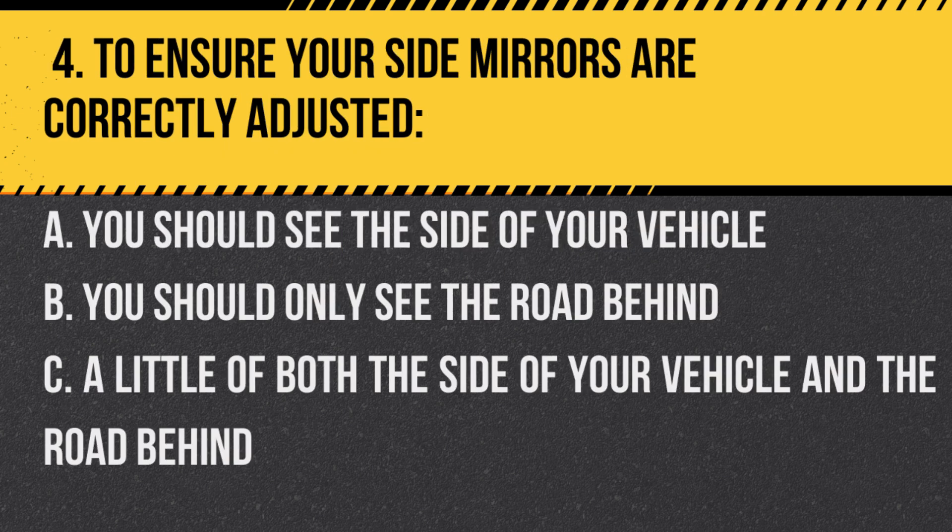Question 4. To ensure your side mirrors are correctly adjusted: A. You should see the side of your vehicle. B. You should only see the road behind. C. A little of both the side of your vehicle and the road behind. Answer: C. A little of both the side of your vehicle and the road behind. Properly adjusted side mirrors should give a view of both the side of your vehicle and the road behind.